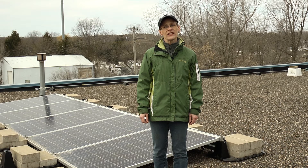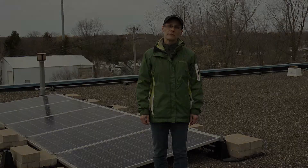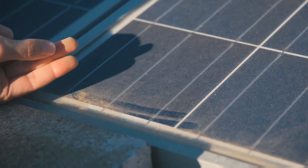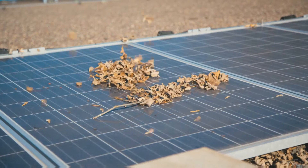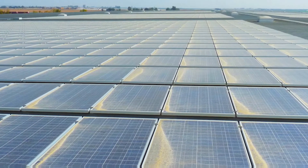Why should a product designed specifically to clean solar panels be used to remove contaminants from your valuable solar panels? Here's why. Contaminants like sea salt, bird droppings, lichen, clay dust, pollen, tree sap, plant matter residue, and agricultural dust are difficult to remove from a solar panel surface.